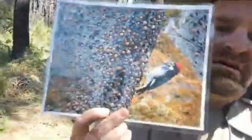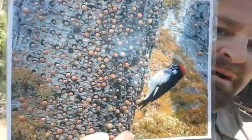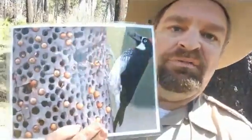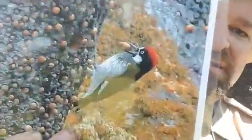During summer, acorn woodpeckers eat insects — that's why I call insects the plankton of the land. When other birds migrate to Mexico and Central America where there are still insects, acorn woodpeckers collect acorns and pound them into a storage tree called a granary. Acorns shrink as they dry and get loose, so squirrels could steal them. The woodpeckers aren't having that — they leave two members of the group on guard and move acorns to tighter holes so squirrels can't rob them.